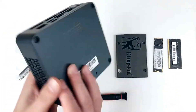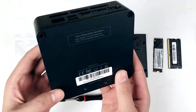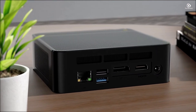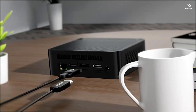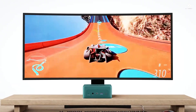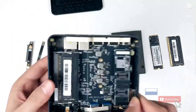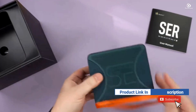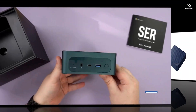In this video, we'll explore 5 of the top Beelink mini desktop computers you can buy today. Whether you're after performance, compact design, or value for money, there's something here for everyone. If you want more information on the updated price of the products, make sure to check the product links below in the description box. Let's get started.